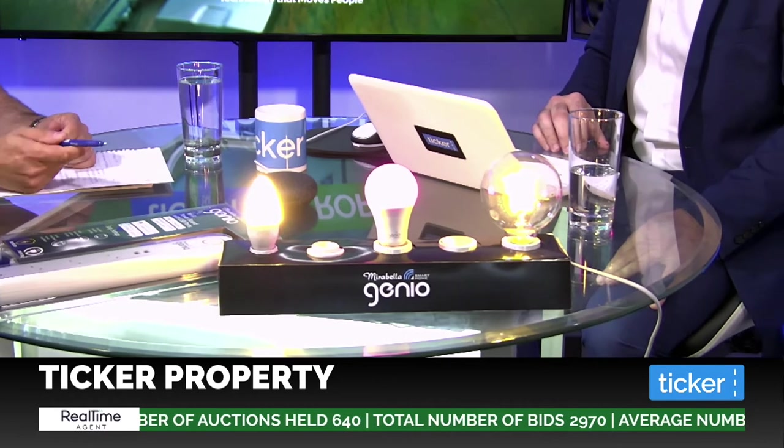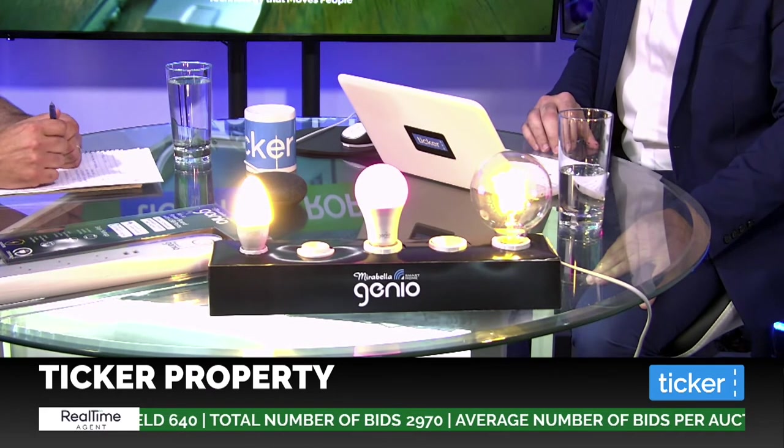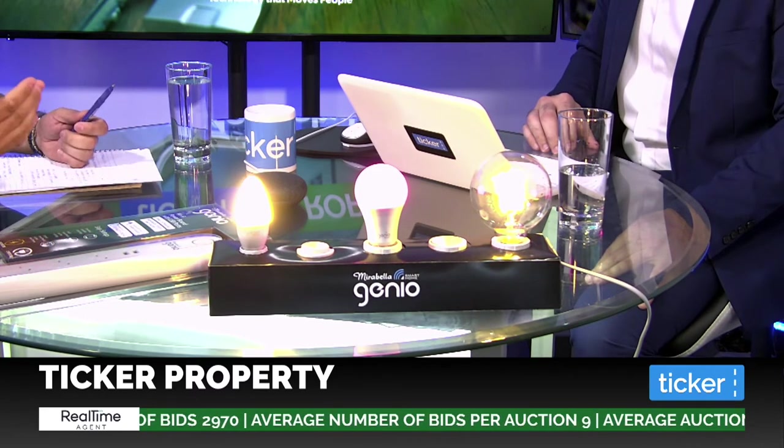You can also dim the lights through the app. We haven't got that set up at the moment, but on these particular globes you can do it by percentage — 25%, 50% — and obviously turning them on and off. The globes also span into warm white, cool white, and daylight, and the center one is your RGB, which actually has warm white in there as well as a lot of other colors.